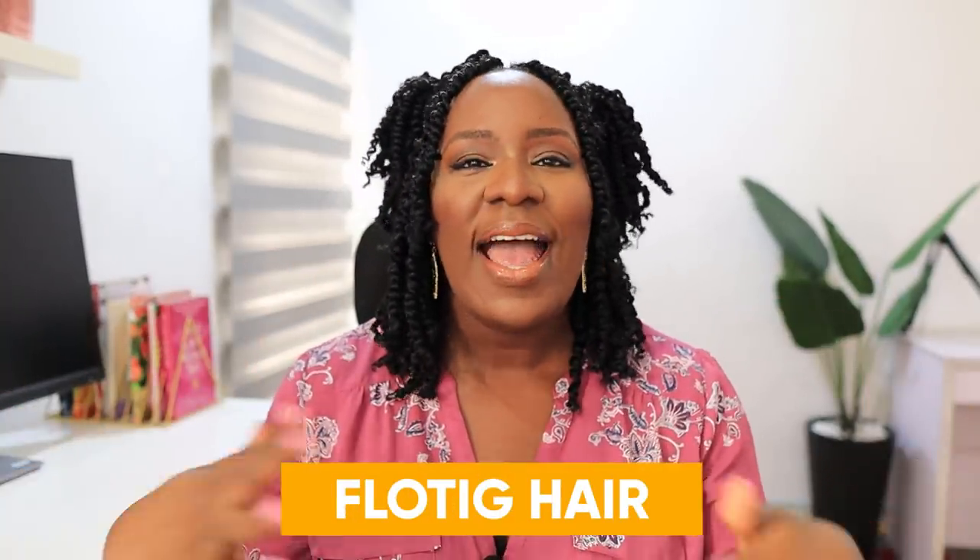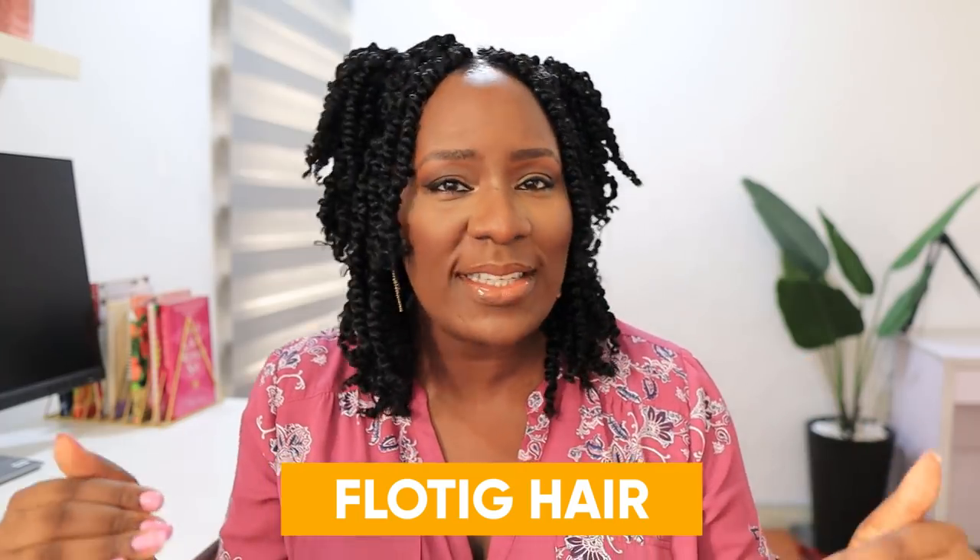Hey guys, welcome back to my channel! Today I'm going to be showing you and telling you all about this beautiful hair. How do I look? Do you guys like this hair? This hair is so lightweight and it is so beautiful. This hair is from Floating Hair — Floating Hair is a hair brand that sells on Amazon.